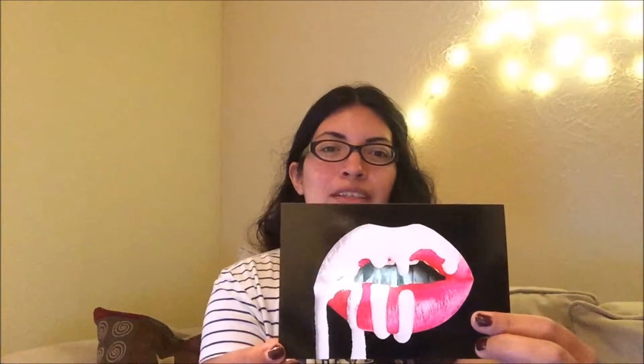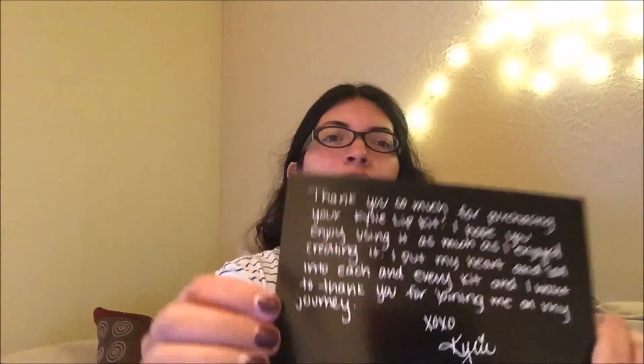I ripped the box a little bit, but it says KylieCosmetics.com and it's pretty packaging. The main box says Kylie and it even comes with a cute little postcard. It says: 'Thank you so much for purchasing your Kylie lip kit. I hope you enjoy using it as much as I enjoyed creating it. I put my heart and soul into each and every kit and I want to thank you for joining me on my journey. XOXO.' It's cute — something to make you feel like it's personalized.